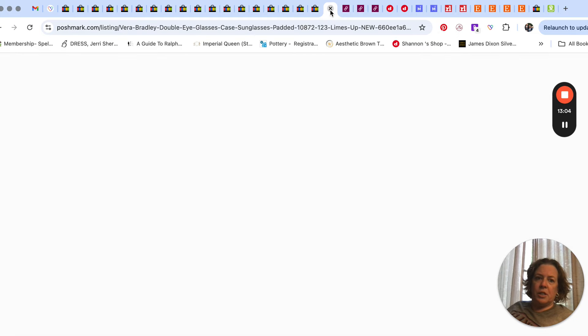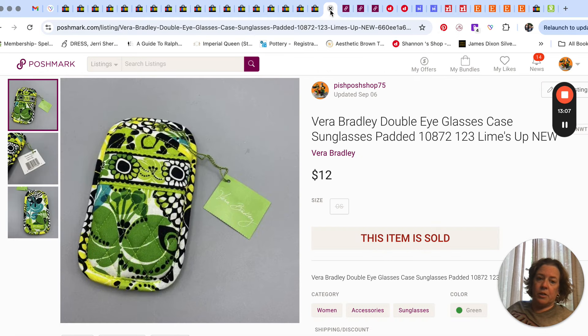Over on Poshmark there wasn't much happening, but I did sell this — I had two or three of them and sold one a long time ago. This one sold for a $12 offer — it's a Vera Bradley double eyeglasses case, padded and new with tags.